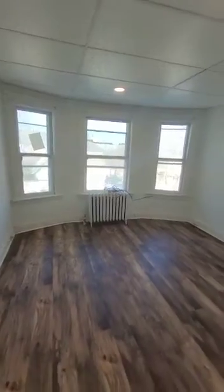The second bedroom is a very spacious bedroom with three big windows. They're all brand new windows and insulated. And then we go into the third bedroom.